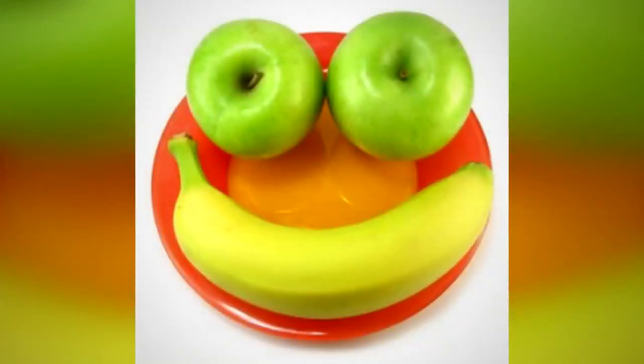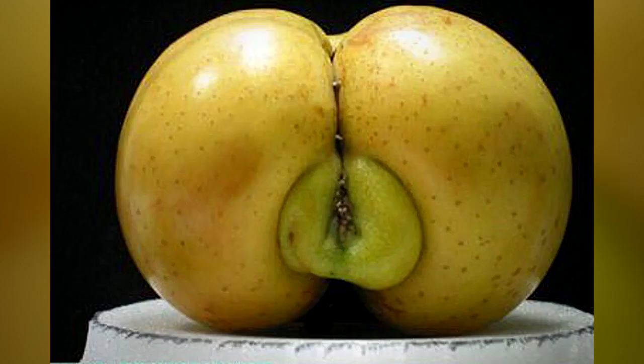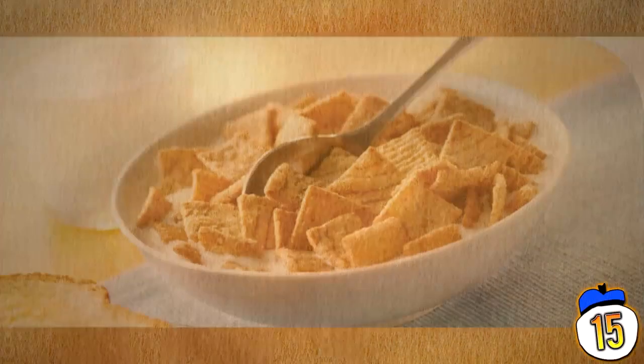From yogurts filled with sugar-coated fruit chunks to the common belief that fat-free actually means anything, we count 15 foods marketed as healthy when that simply isn't true. Number 15: Cereal.